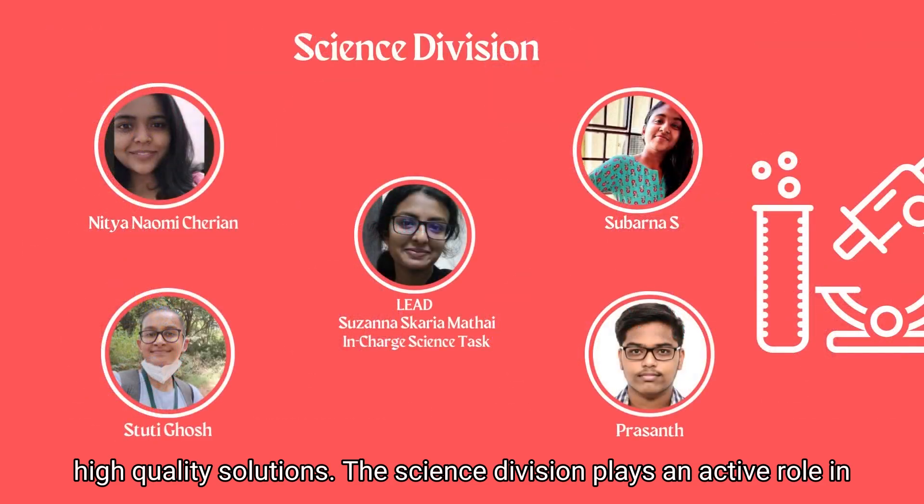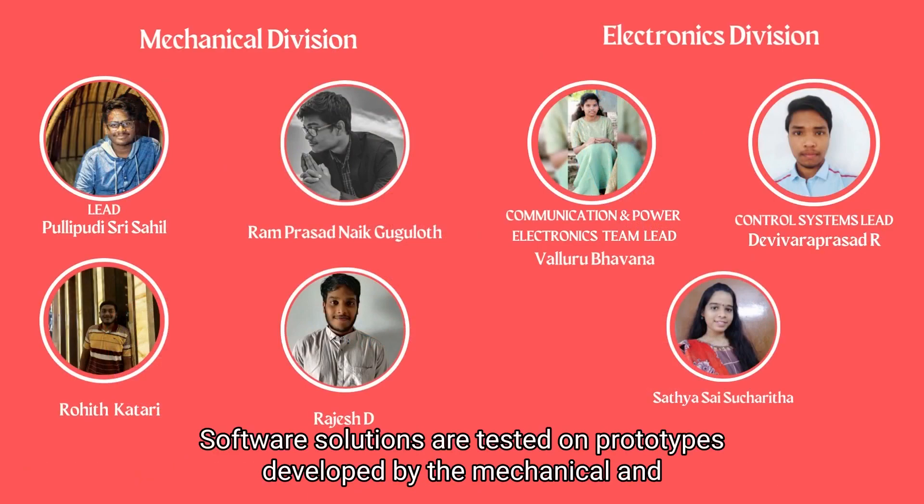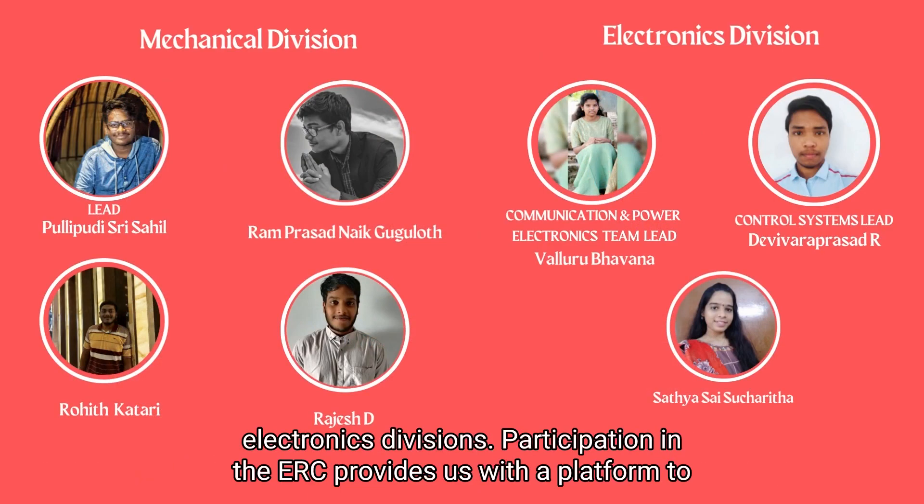The Science division plays an active role in research, geological mapping and development of a scientific hypothesis. Software solutions are tested on prototypes developed by the Mechanical and Electronics divisions.